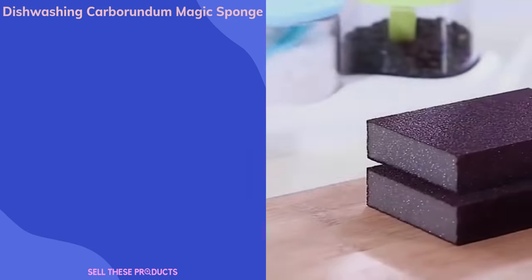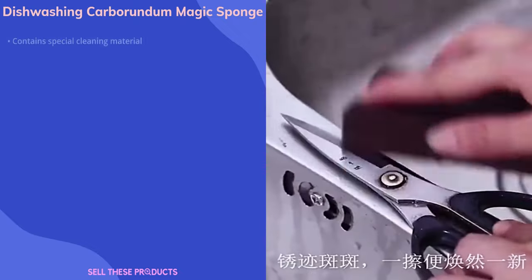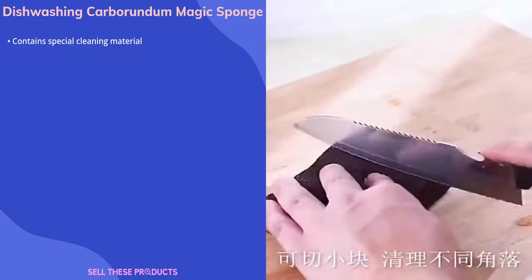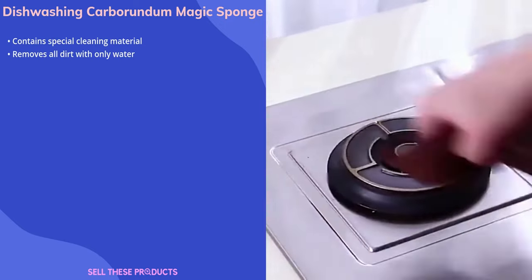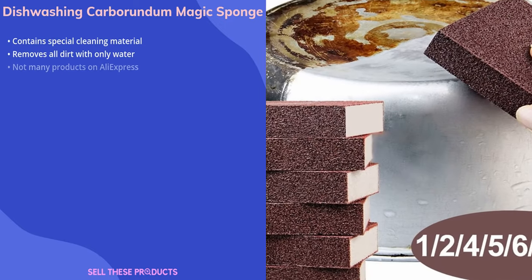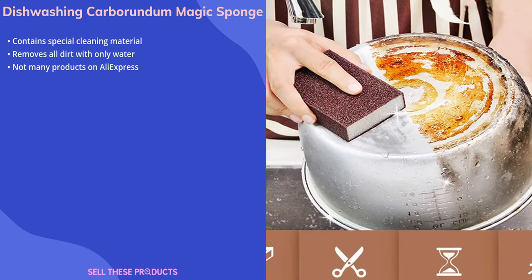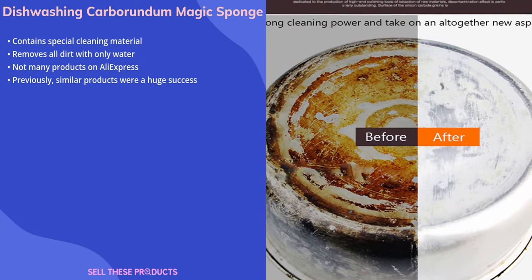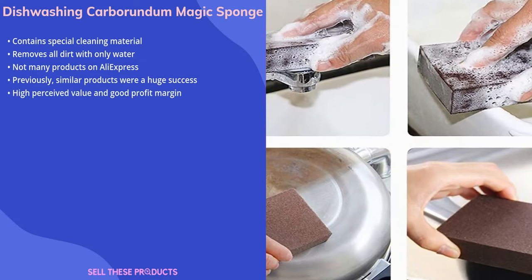Our next product is the Dishwashing Carborundum Magic Sponge. This dishwashing magic sponge contains a special cleaning material that, when used in circular motions, removes almost all dirt with only water. It is made of a high-elastic sponge that absorbs a lot of water. There aren't many orders on AliExpress, but previously similar products were a huge success. It is perceived highly in value and offers a high profit margin.